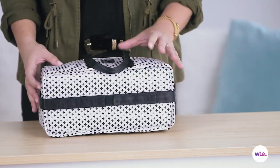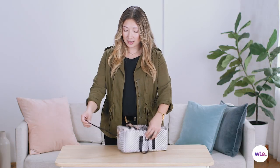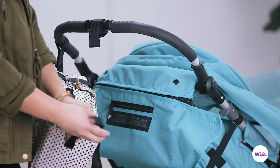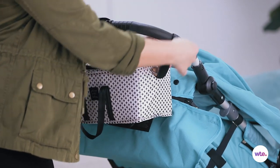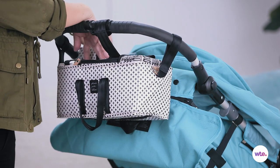This caddy actually comes with velcroed straps at the bottom, which come up like this, and then you can turn them into a loop so that you can then attach this to your stroller. You can also just use it as a caddy on your changing table.